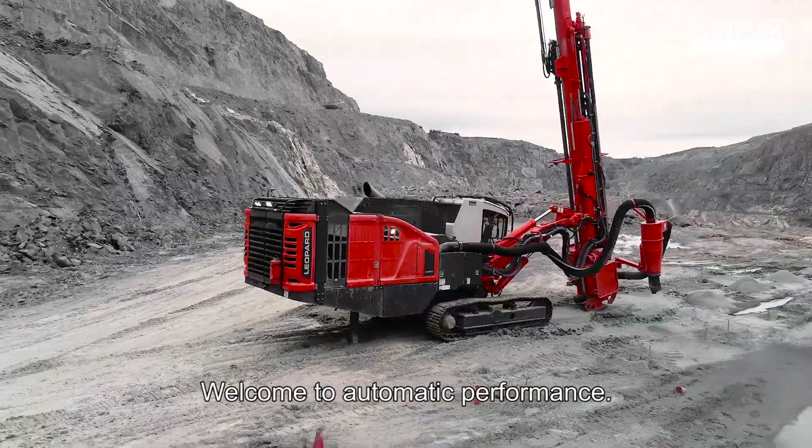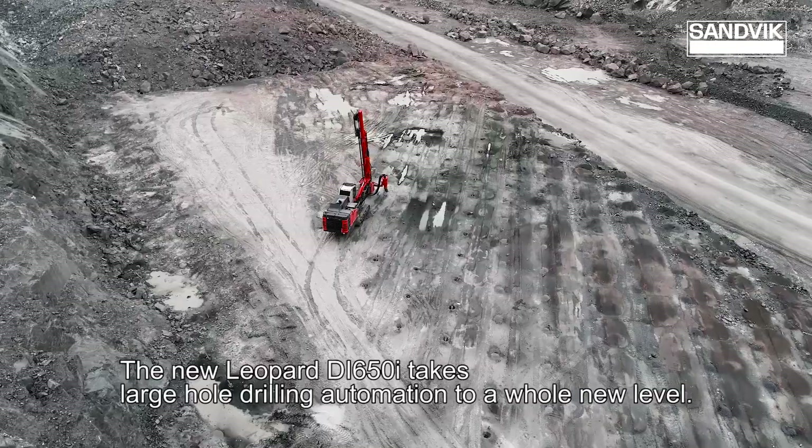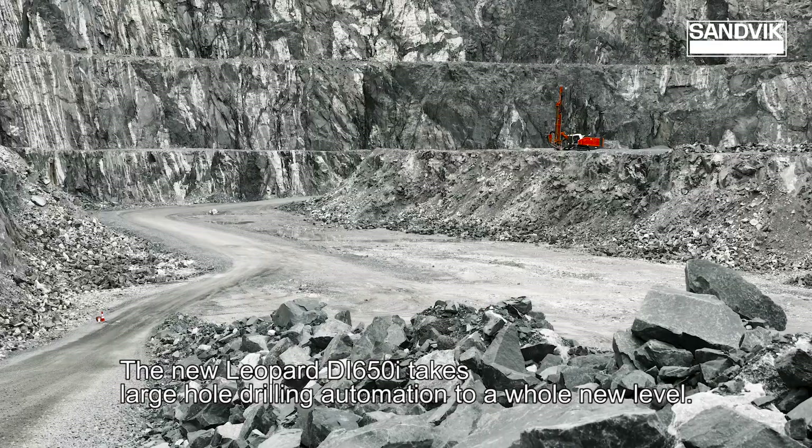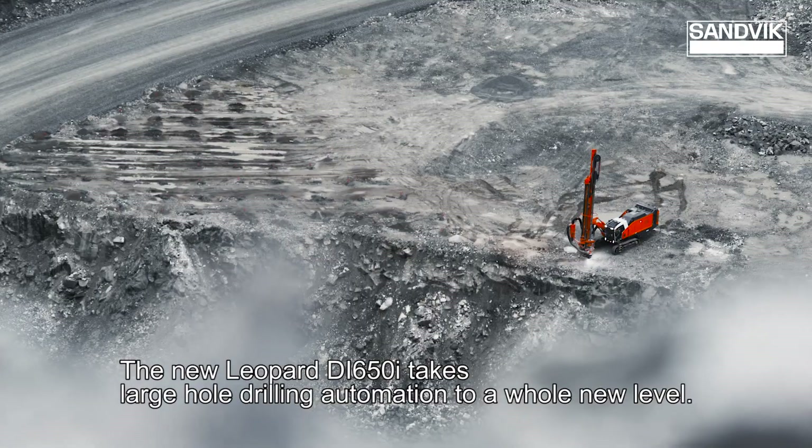Welcome to Automatic Performance. The new Leopard Di650i takes large hole drilling automation to a whole new level.